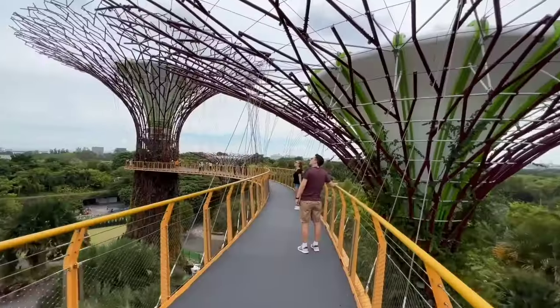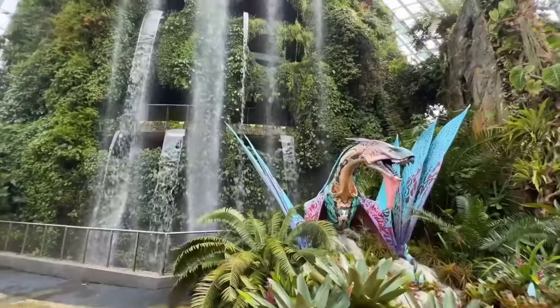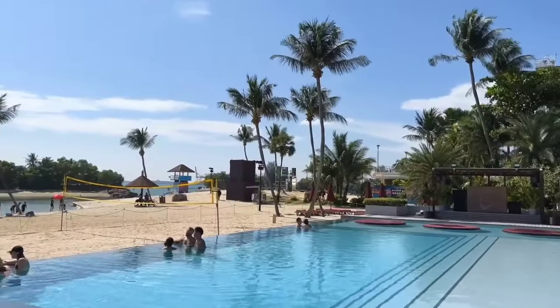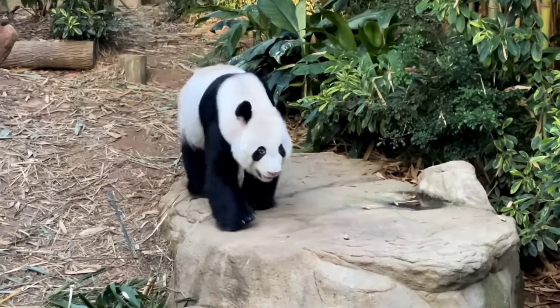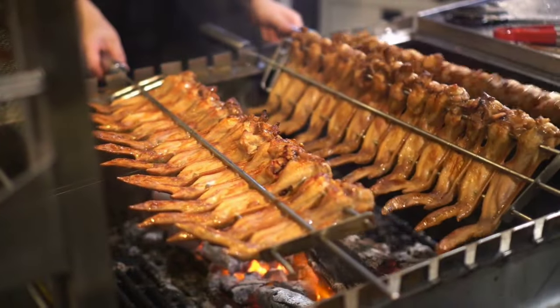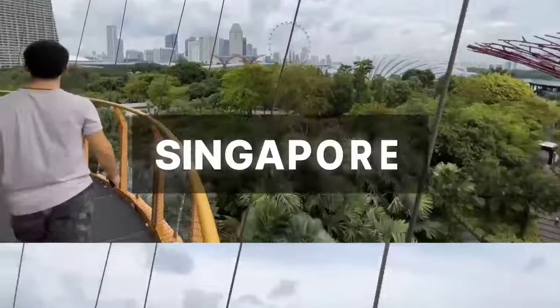Welcome back to yet another video on how to explore the most beautiful countries on a long layover. This time we explore a small island country known for its culture, food, and world-famous architecture — Singapore.